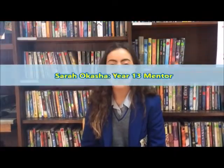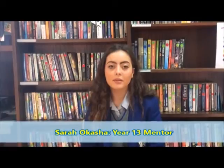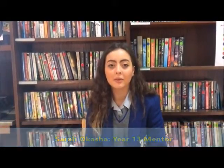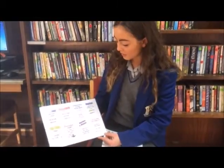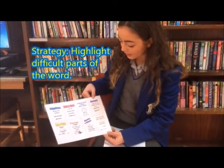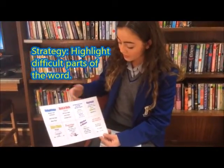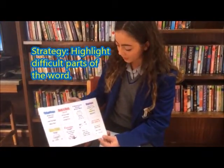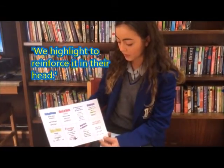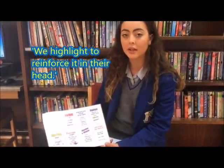Food spelling is a method to help pupils form better ways of learning how to spell words properly. Some of the different strategies that we would use are, for example, highlight. We would use this on words where the speller identifies a certain segment of the word that they would have difficulty with, and so we highlight it to reinforce it in their head.